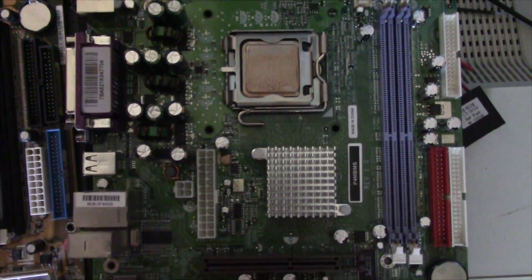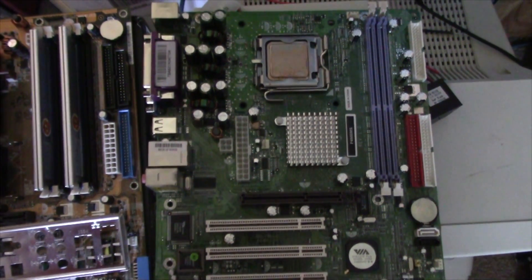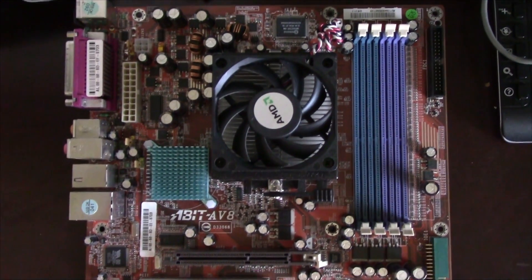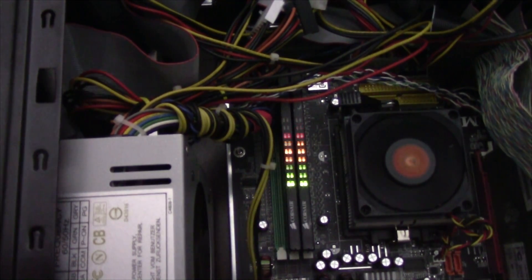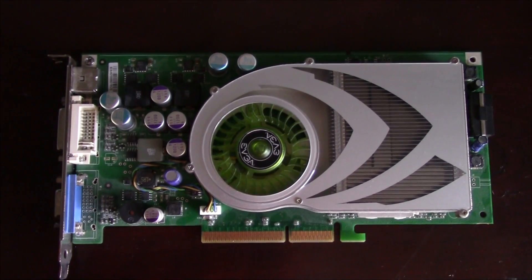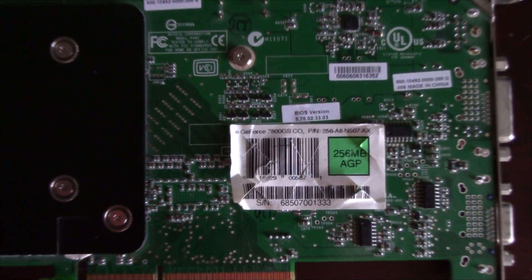This board unfortunately does not run dual channel memory — it's only single channel — but as you'll see in the benchmarks, it doesn't appear like that's going to matter a whole lot. The motherboard for the AMD is once again the Abit AV8 board, which we used in the last video against the Pentium 4 Extreme Edition, only this time we're using the X2 processor. We're using the EVGA NVIDIA 7800GS AGP 8x graphics card with 256 megabytes of GDDR3.